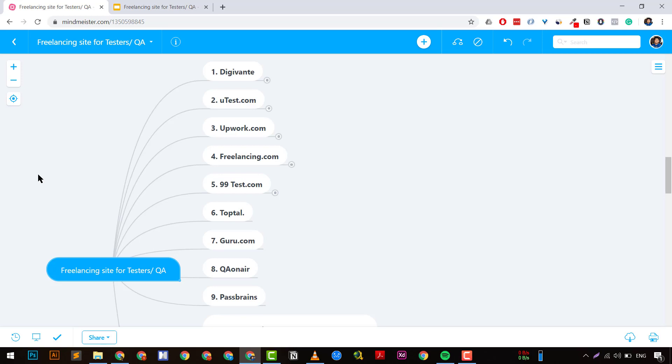The next platform is uTest — another great platform. They pay very well if you're getting projects there. I have seen people going full-time on uTest because the projects are very good and long-term projects are available. However, the process of getting a project on uTest is very, very tough.